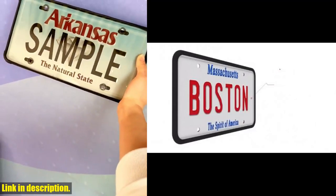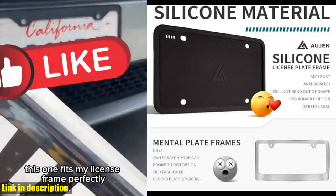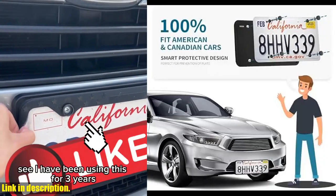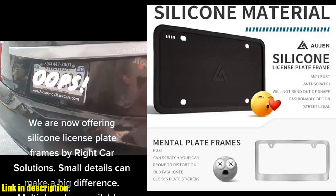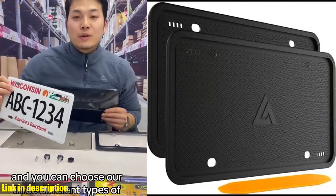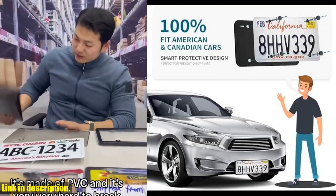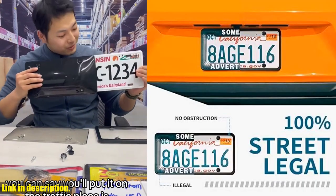The Aujan License Plate Frames are designed with three drainage holes to release water and prevent discoloration or rust. Their sleek black matte finish not only looks great, but also gets better with use. These frames are totally street legal, with zero license plate and sticker obstruction, so you won't have to worry about being stopped by the police. Aujan has you covered with their worry-free purchase — their service team stands firmly behind their products and will be responsible for all quality issues. Upgrade your car with the Aujan silicone black license plate frames and check the link in the description to get yours.